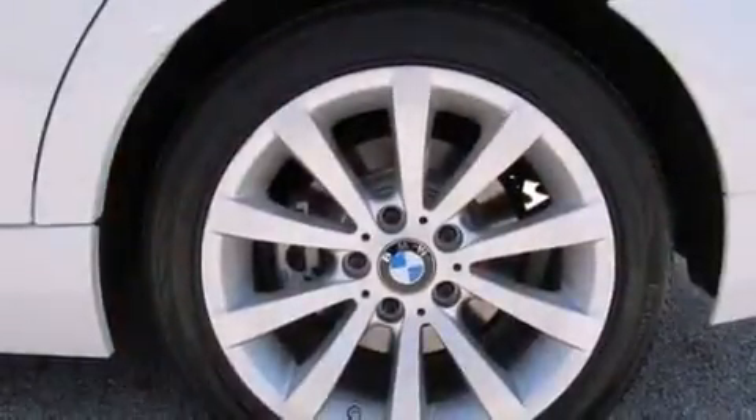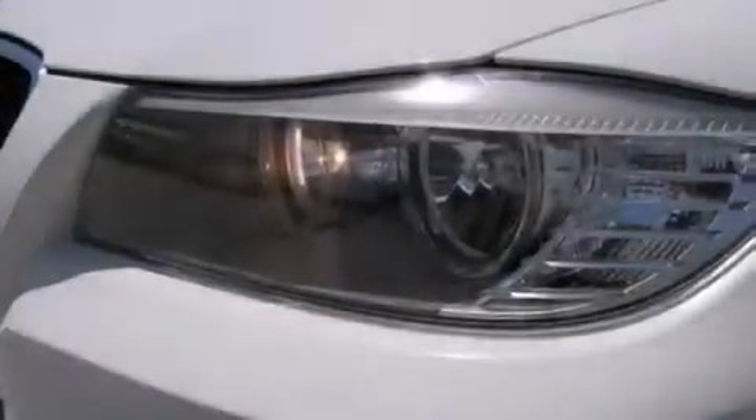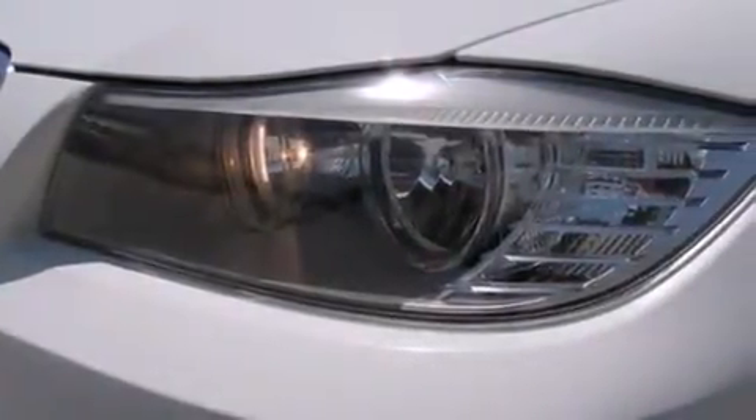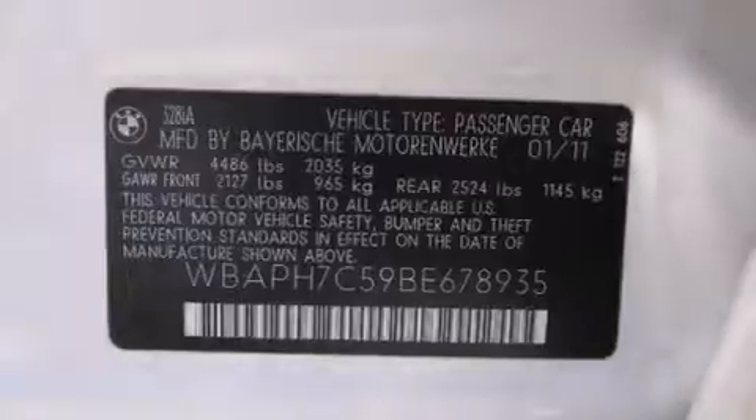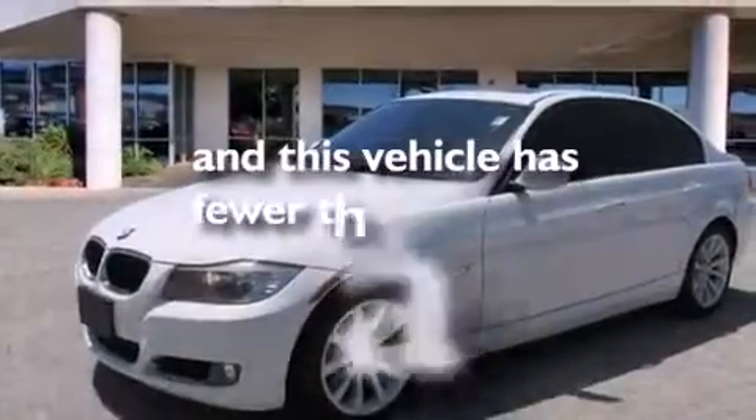The following features are also included: commercial-free satellite radio, Dakota leather upholstery, a low tire pressure indicator, alloy wheels, BMW individual composition, a passenger side airbag, rear seat childproof door locks, a service level indicator, dual power seats, and this vehicle has fewer than 24,000 miles on the odometer.